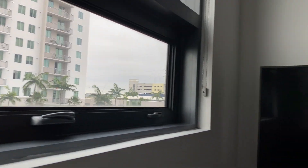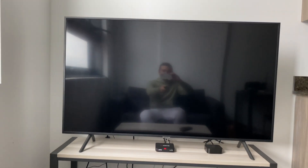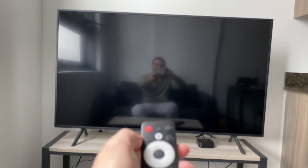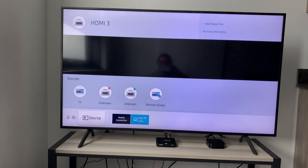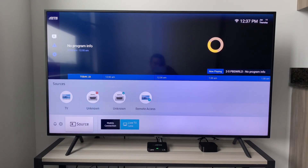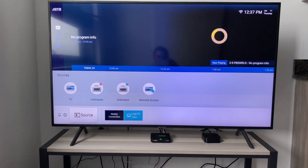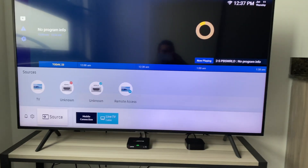I'm in my apartment in Miami and I have been testing out the ADTH box. One of the things that you can do is you can turn on your TV with the ADTH box, as you can see there. One of the things I wanted to bring up while testing this out is that South Florida is actually very unique with its ATSC 3.0 signals here.